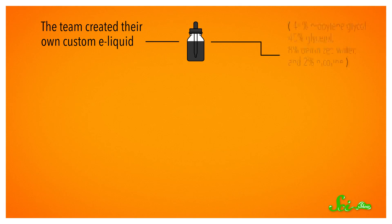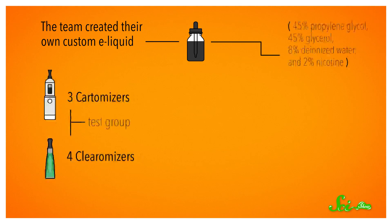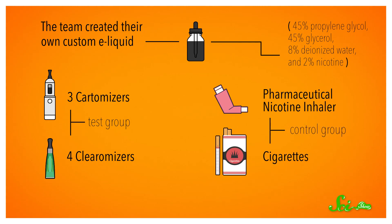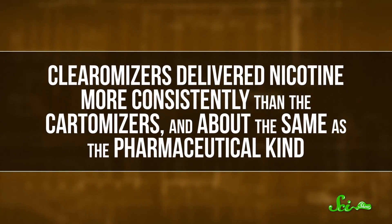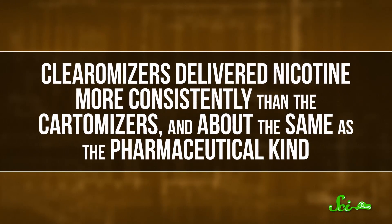This is slightly newer technology. So the team created their own custom e-liquid to load up several brands of e-cigarettes — three with cartomizers and four with clearomizers. They used a pharmaceutical nicotine inhaler and a pack of cigarettes as controls. Then they programmed a sort of smoking machine to puff on the different cigarettes. After they collected the vapor and studied it, they found that clearomizers, the newer models, delivered nicotine more consistently than the cartomizers.